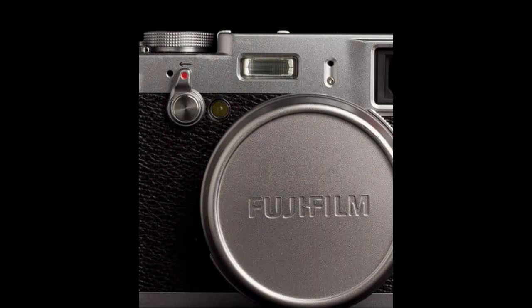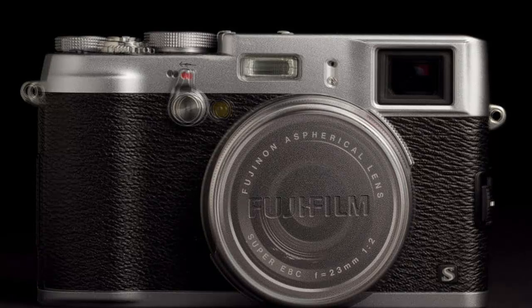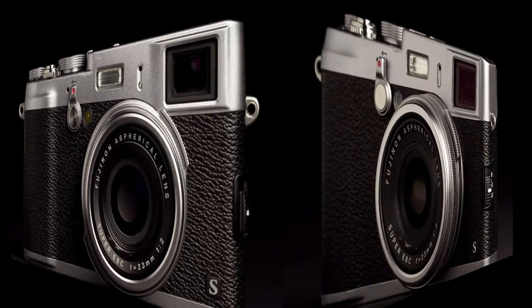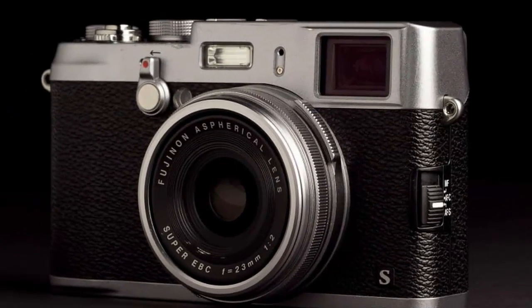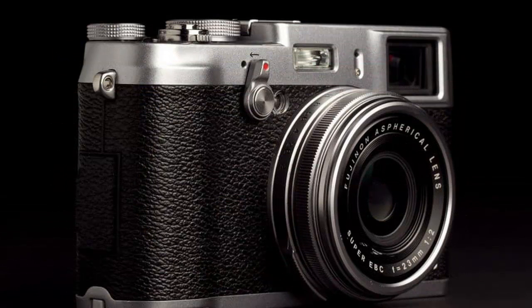The invasion of large sensor cameras with fixed focus lenses continues. It's not epic levels, but there's definitely been a veritable wave of these cameras flowing into our offices over the past few months. And who are we to argue about a trend of superior quality cameras that tingle the spine of any photographer? Here's how the newest 16.3-megapixel APS-C Fujifilm X100s handles.